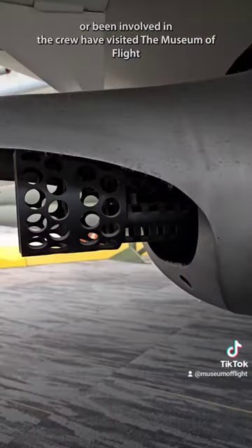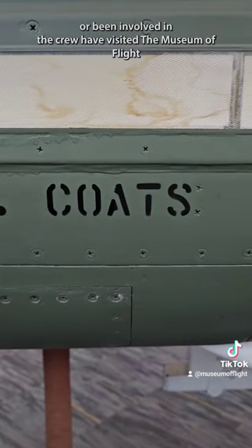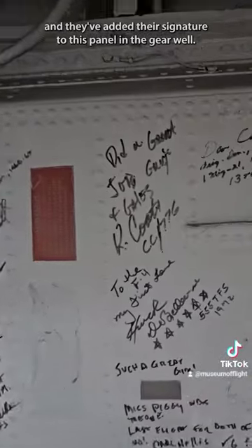Over the years, people who've flown the Phantom or been involved in the crew have visited the Museum of Flight, and they've added their signature to this panel in the gear well.